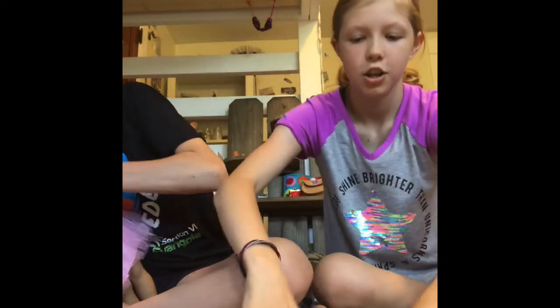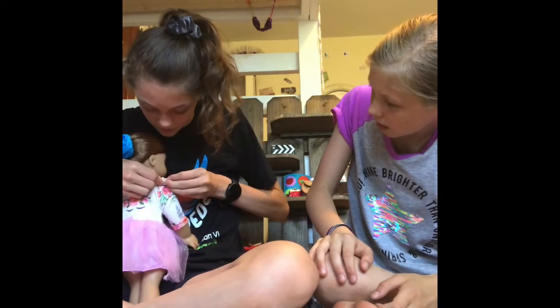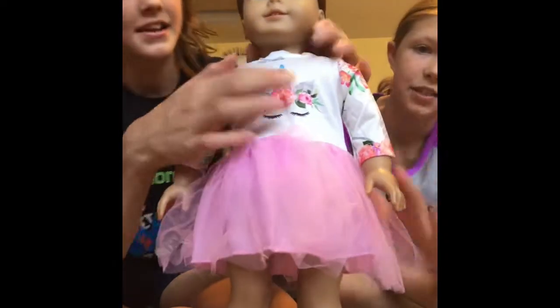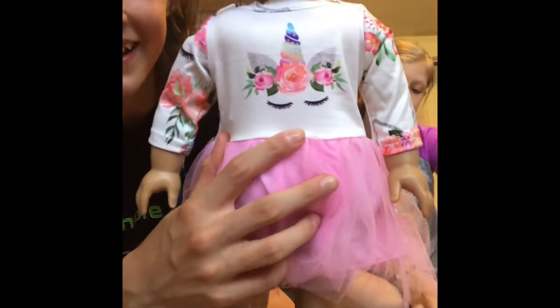Oh my gosh, so adorable. So we're putting the unicorn dress on her. Alright you guys, this is the unicorn dress on her. It is so pretty. It's got this little lace and then the normal fabric which makes it so much prettier. And it's really silky and so soft. It's got this little unicorn on the chest and then unicorn stuff on the back too. It is so cute.